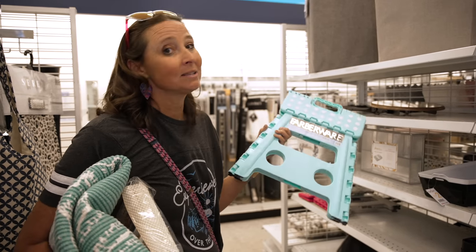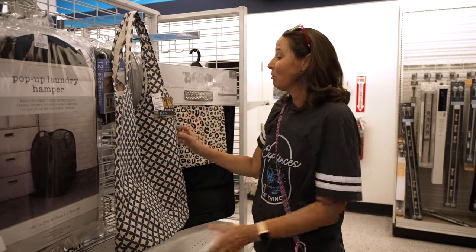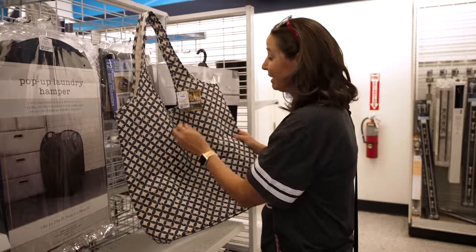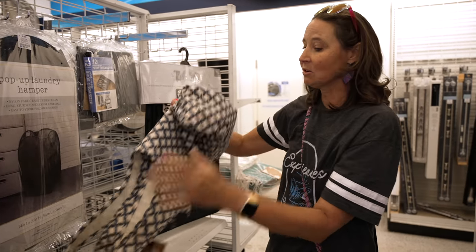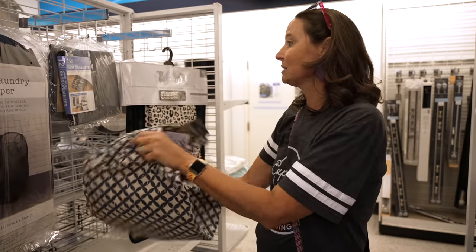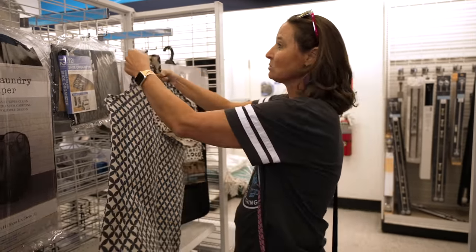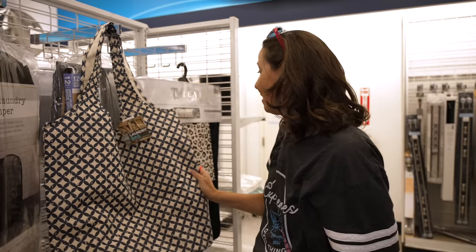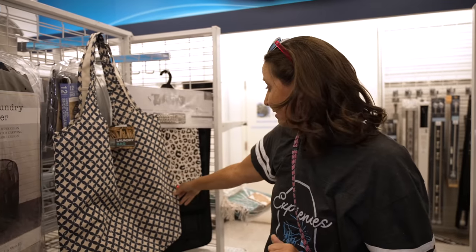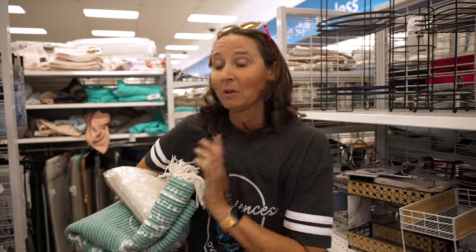I also noticed this — only $7.99. It's actually a laundry bag, and it's nice because it's soft-sided so you can collapse it down to fit in a small space, but then you've got all this room to carry laundry to the laundry room at the campground or laundromat. Super cool idea and a cute design too. We're going to check out and then head to the next store where I'll show you some really cool finds — you're not going to expect where we're going.